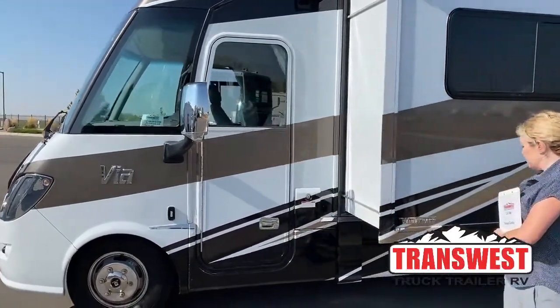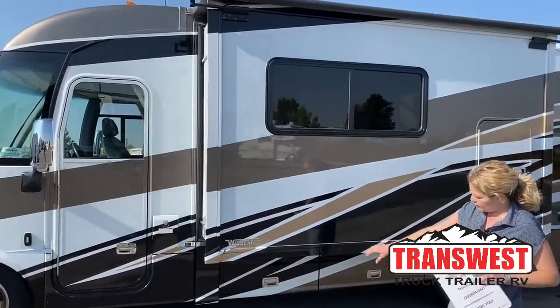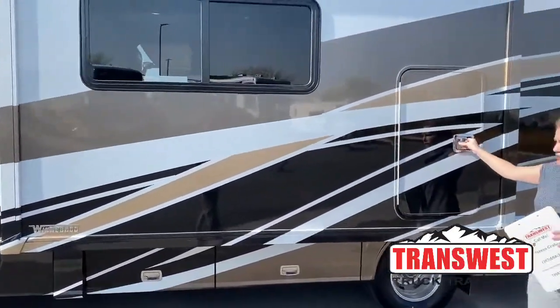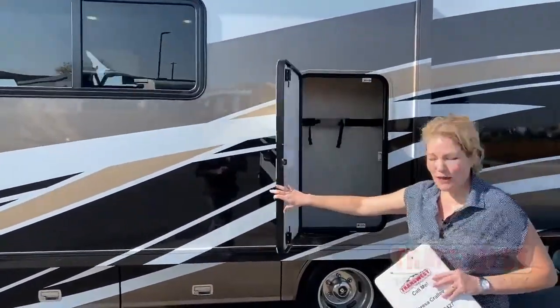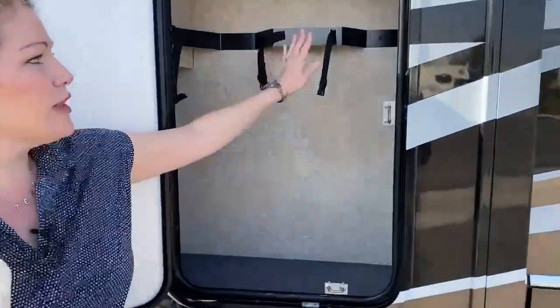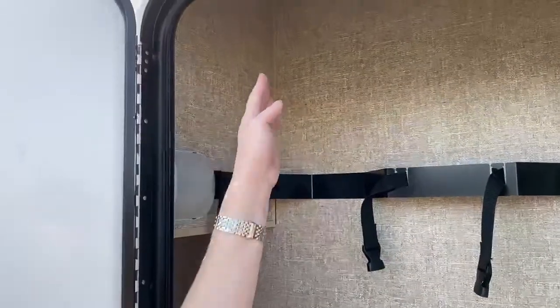Coming around here we have 13 gallons of propane that's easy to fill. Over here we have a little extra secret storage spot. This is set up to handle two sets of golf clubs, but if you're not a golfer it really is a very deep and tall storage place.